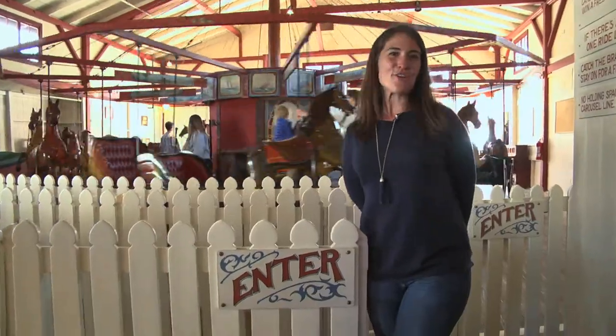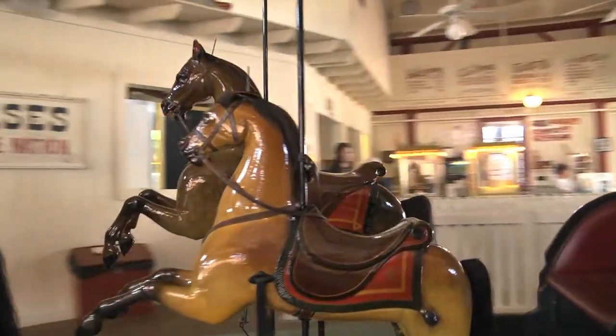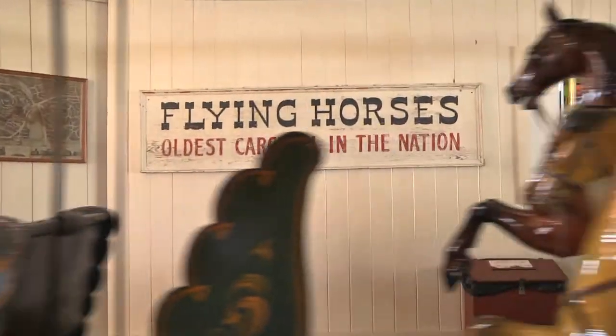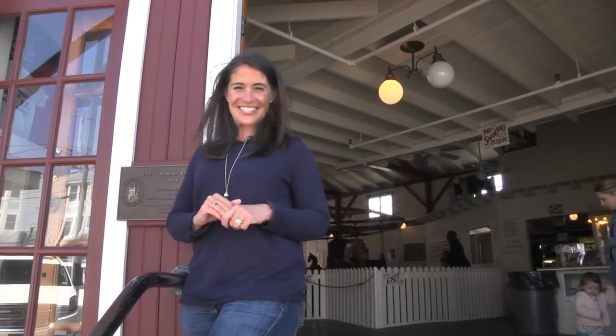The more high tech and over the top today's adventure and theme parks get, the more authentic and magical Flying Horses becomes. And if you're lucky enough to catch the brass ring, you get a double bonus for your vineyard bucket list.